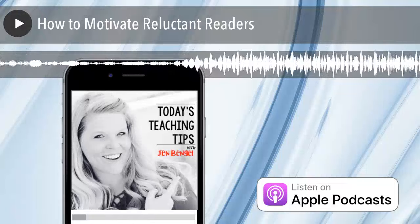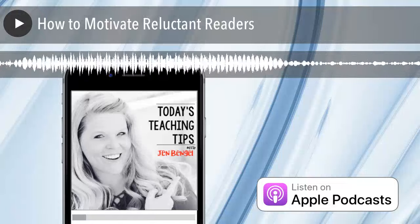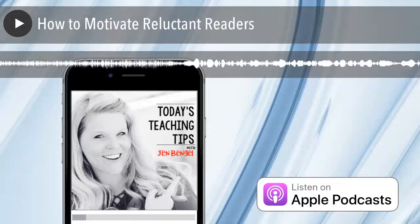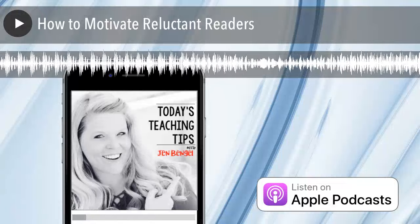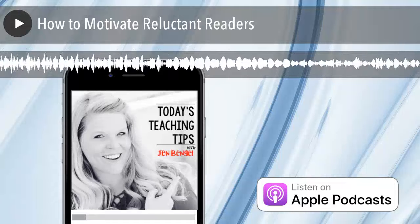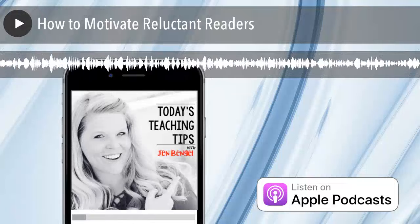Hello, it's Jen Bengel here from Out of This World Literacy. I've been asked over and over again by several teachers how they can motivate their reluctant students and readers. It seems to be an issue that many teachers are struggling with, so I thought I would take a minute and chat about some thoughts around reading motivation. Take these ideas and run with them to help encourage your reluctant readers.